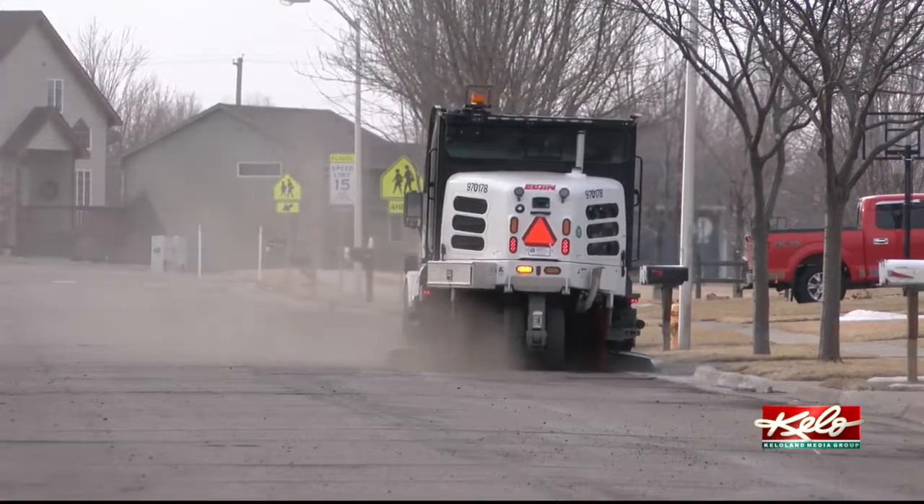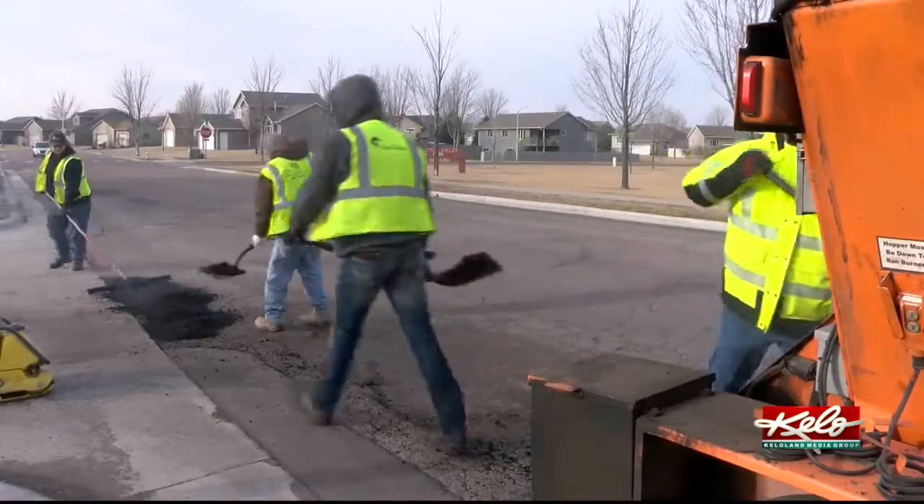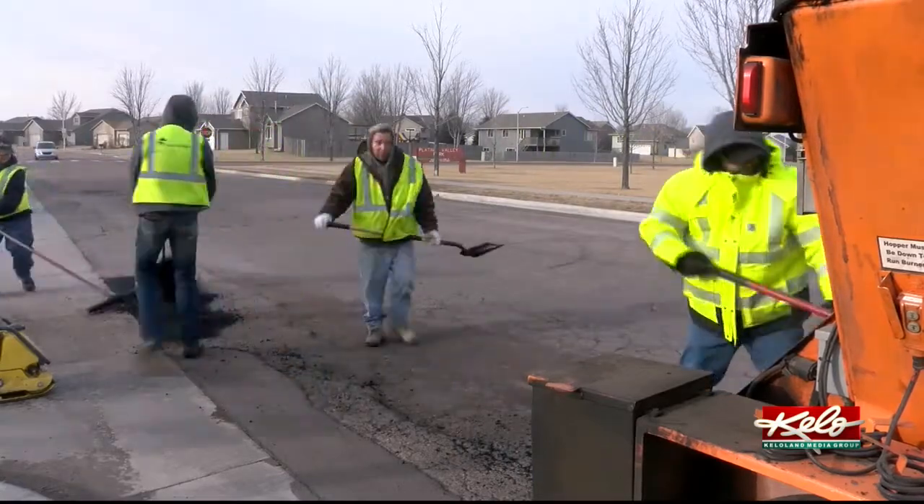The lack of moisture in Sioux Falls has meant fewer potholes and more opportunities to patch the ones that do pop up on city streets. You can't really fill the potholes when they're filled with ice and snow, so the nice weather has been really nice for the crews to get ahead of the game.